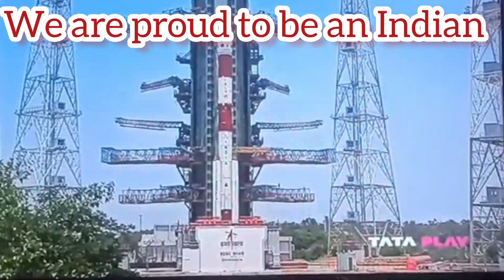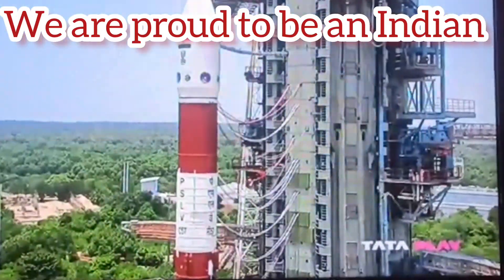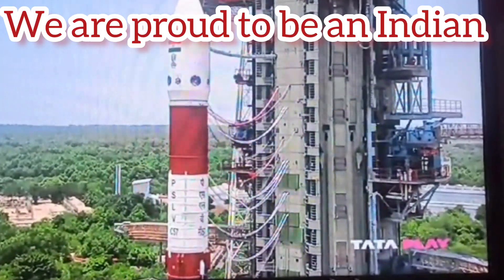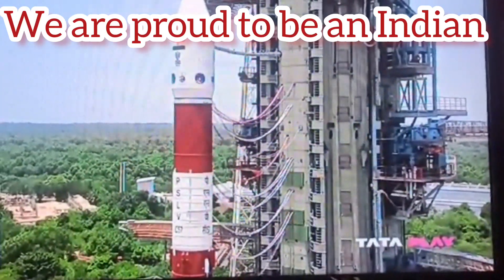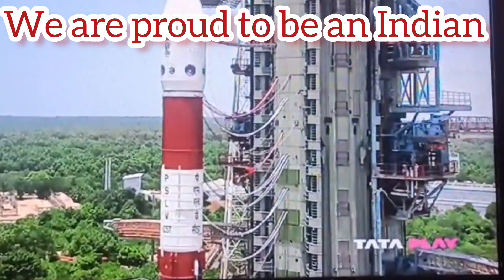Thrust cut-off or separation of the lower stage is countered by additional means of thrust generation. Therefore, the ullage motors provided for this purpose ignite 3 seconds before the first stage separation and continue to thrust for 11 seconds. The second stage PS2 commences its operation 200 milliseconds after the separation of the first stage.